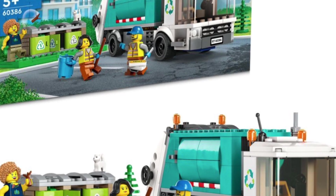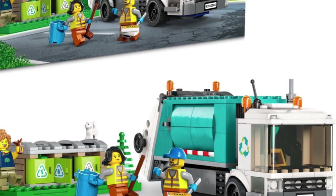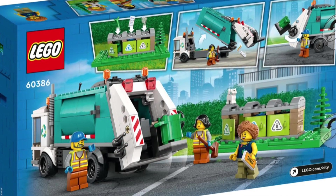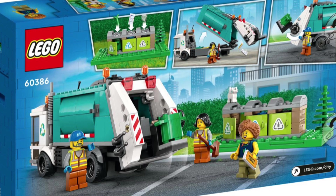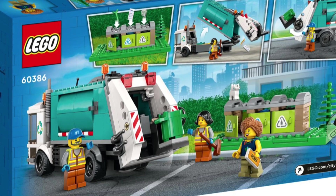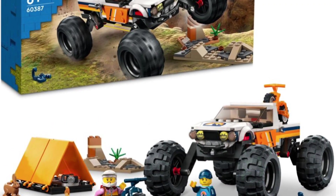Next, the garbage truck — which is actually a recycling truck — is probably one of my absolute favorites from the new theme. This one is going to be priced at $30 and seems a little high for the piece count, but my gosh, this thing's glorious. I'm definitely going to be adding this to my city because I just absolutely love it.